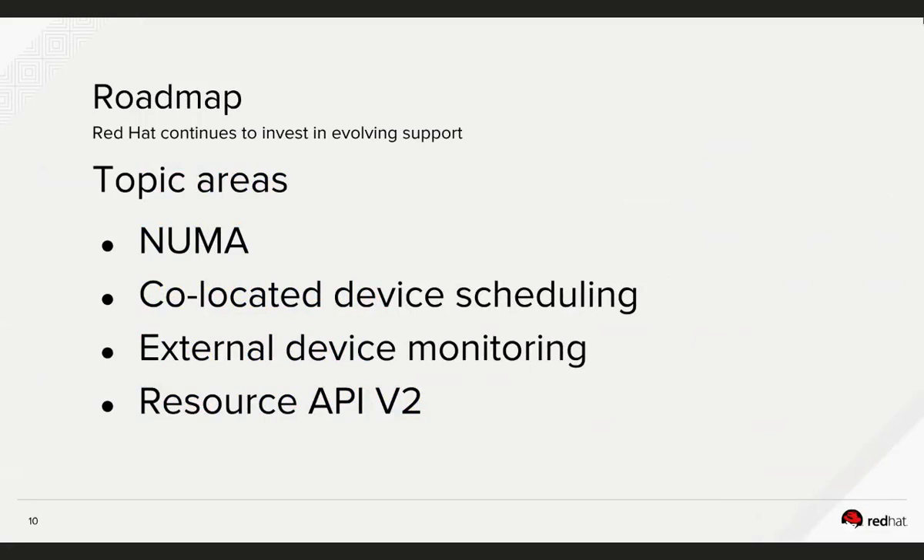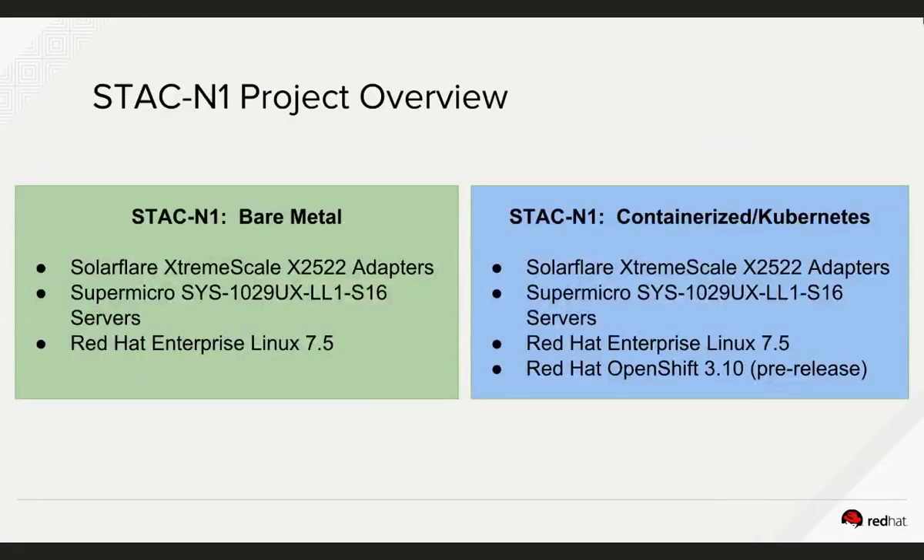None of these things happen overnight — they take careful design. Another ongoing effort is changes around the existing CPU manager to make it friendly to isolcpus, which it currently is not. I'll share some benchmark results that indicate what the problem is there. That's the platform-level overview.